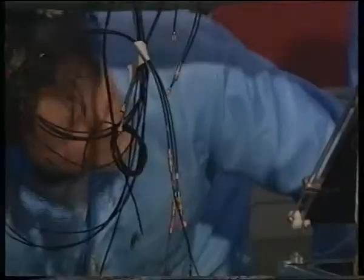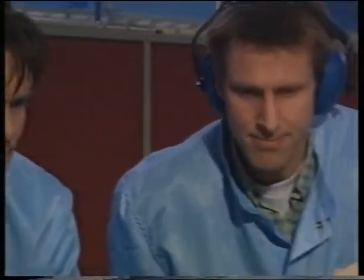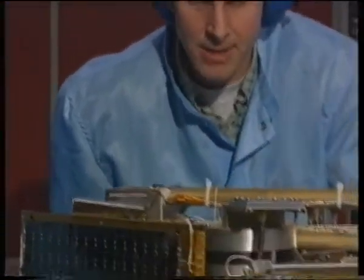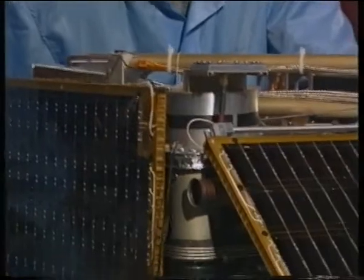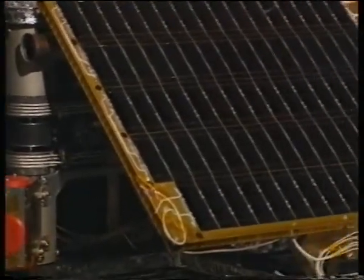The experiments on board are the electric and magnetic field experiment with the wire boom system, the particle spectrometer, the UV photometers, and two deployable Langmuir probes measuring electron density.